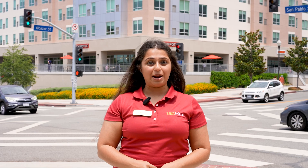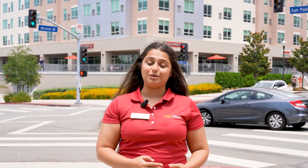Wondering where you can live short term if you come to visit the campus? You can come live at the Hyatt House Hotel, which is located right behind me. And wondering where you can live long term as a student at USC Mann? You can live at the Curry Hall Apartments, which are also located right behind me.